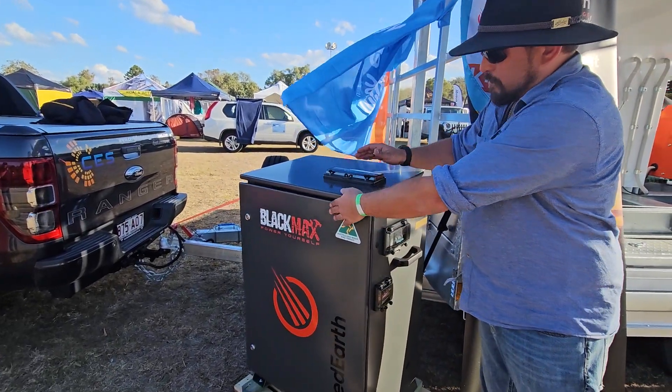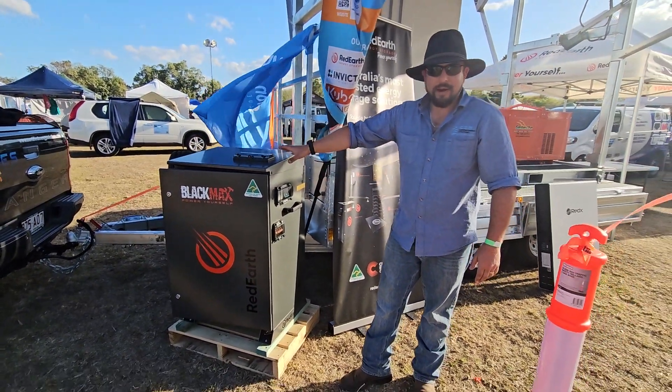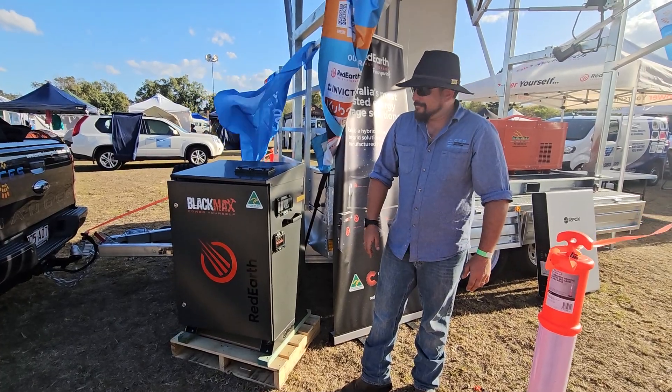All in one. Lockable, fully bolted down on site — it's not going anywhere. Hook up your solar, instant power. That's great mate, there you go.